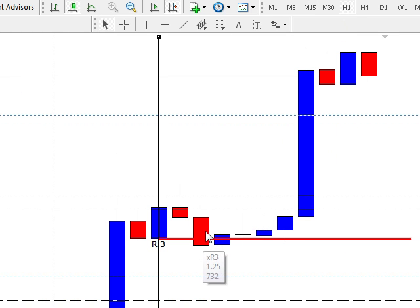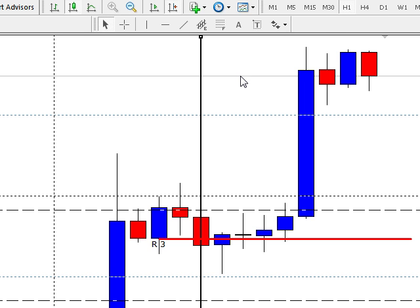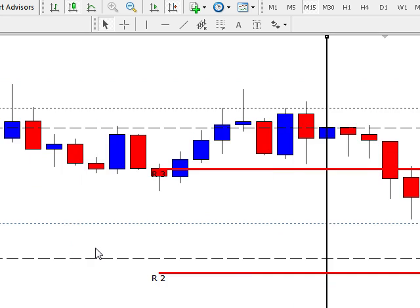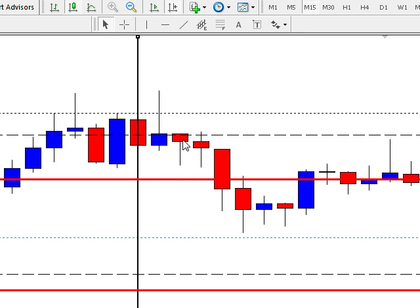Then at this next one, which is our 3 o'clock candle, take a look at that — it opened up, when I projected it you would have got short here and it definitely hit the target. So you would have made about 18 pips on that trade.